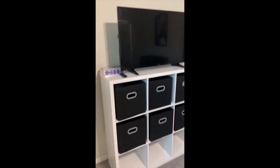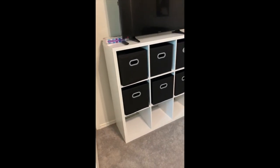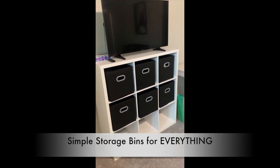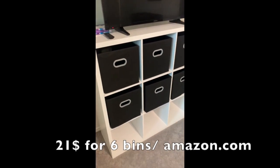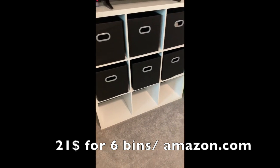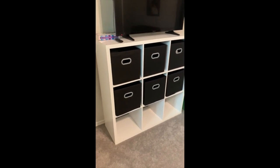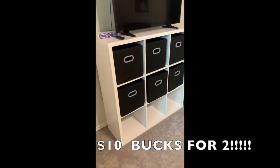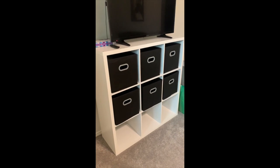Probably many of you have this storage cube that you can get. You can get one at Wayfair, Target, Walmart, or Ikea, but they are awesome. So many people have them because they are just perfect for organizing — they look really sleek and sophisticated. And then you can buy these bins; these bins are off Amazon. I believe I paid $21 for six bins. The actual unit itself was $10 off of Letgo, and it is brand new. The best part — we got two of these six-cube units for $10, so $5 each.